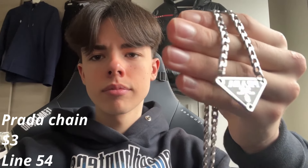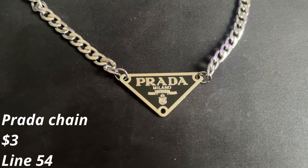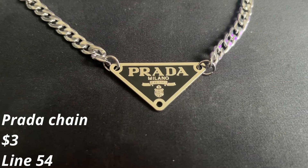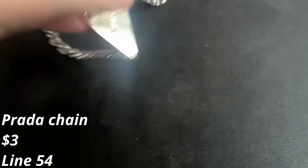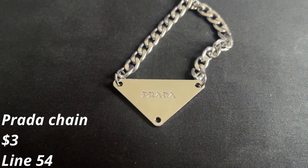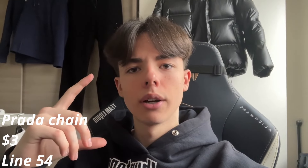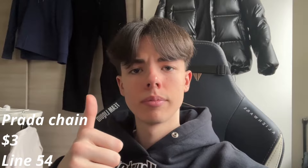Up next you have this $3 Prada chain. As you can see, all the branding is on it as it's supposed to be. I did see someone complaining about it having lead, but I've yet to find out — my neck hasn't turned green yet, which is very good.